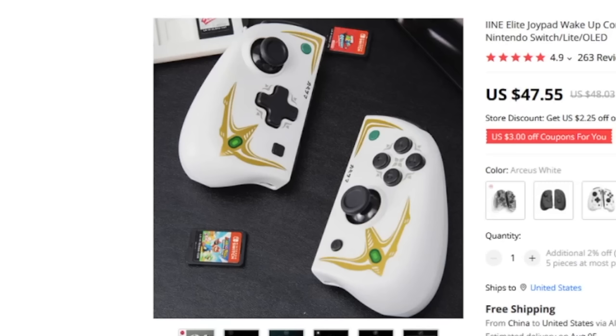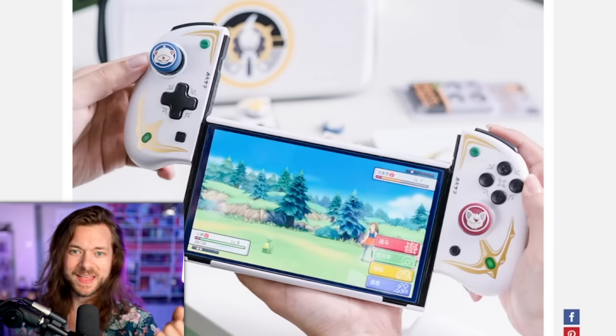I kind of love this Arceus style too. I'm having a hard time deciding here. That is such a fight. Do I get both?